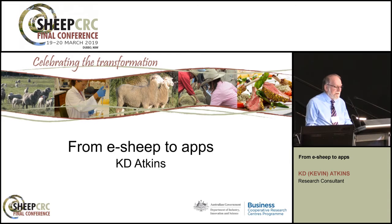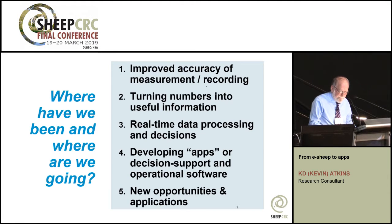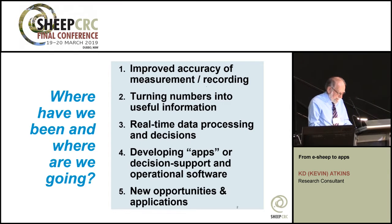It was a controversial concept because it relied on investment rather than just cost reduction. From an R&D point of view, we had a very simple charter — five points: improve the accuracy of measurement and recording; turn physical measurements into useful information; look at options for real-time data processing and decision-making; develop apps or decision support and operational software; and investigate novel opportunities and applications based on electronic technology.